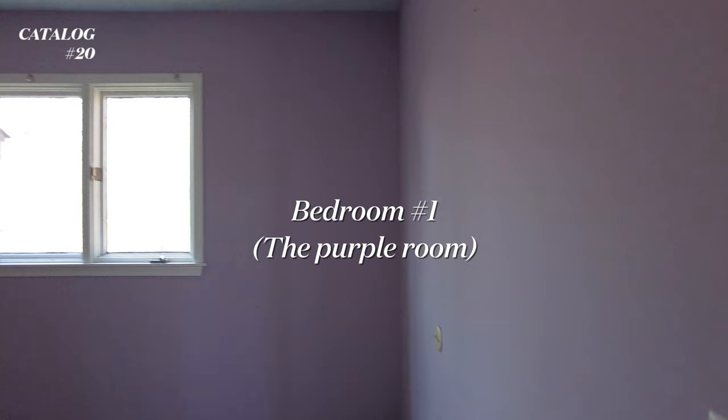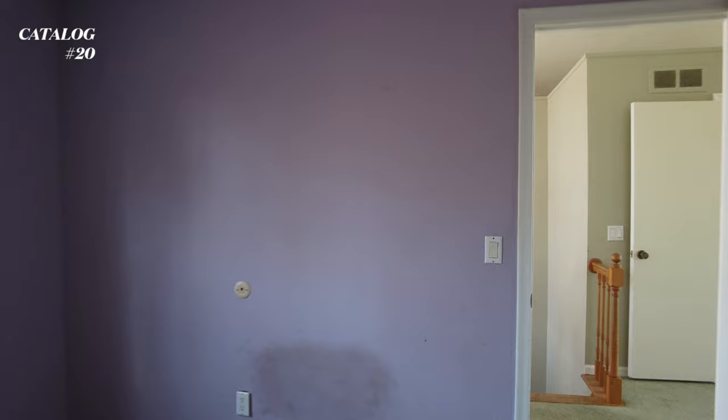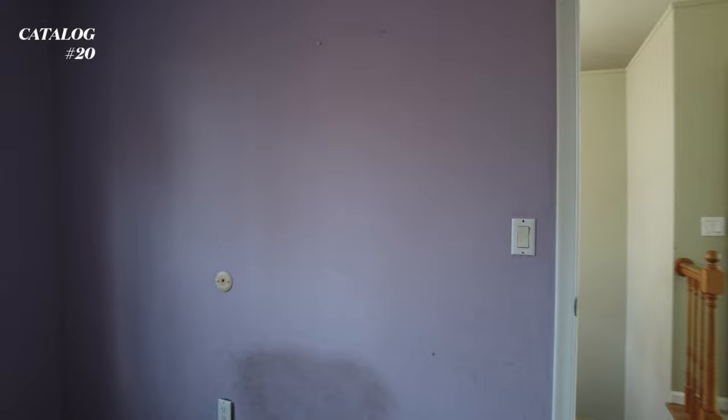All right, so this is room number one - this is the purple room. I'm going to rip all the carpet out of this house. They even painted the baseboards purple. But it was actually really dirty - the kid probably had their feet always rubbing on the wall, and that's probably why it's really dirty. Because there was like a desk right here.